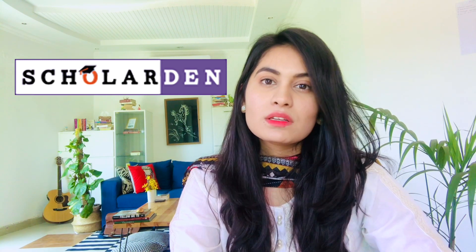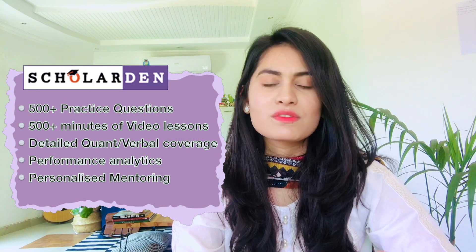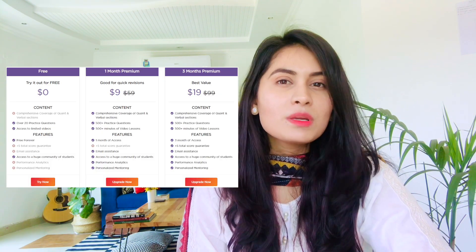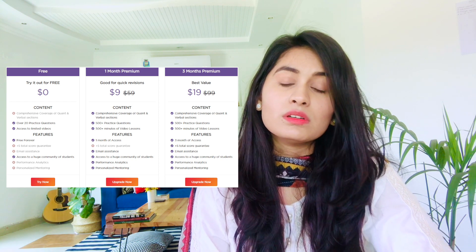I've linked all these free resources in the description box below, so that should help you get started. Also recently I came across another very good resource which surprised me a little bit, because it's just as comprehensive as Magoosh but way cheaper. It's called Scholarden. It offers 500-plus practice questions, personalized feedback on your quant and verbal practice, and detailed insights on how to improve your score. They're adding more resources to their website, including several full-length practice tests. Their three-month subscription is $19, which is about 3,000 rupees, so it seems fairly reasonable.